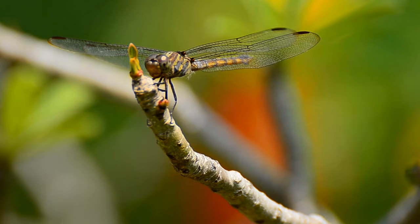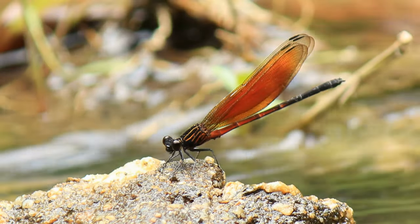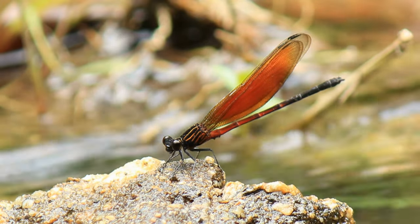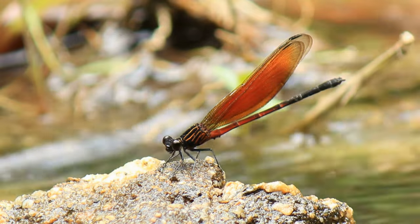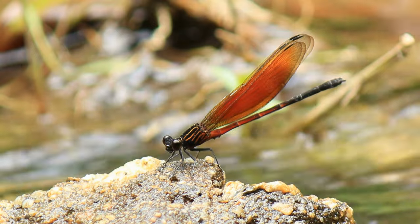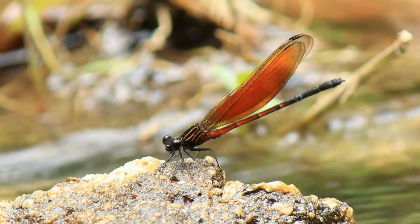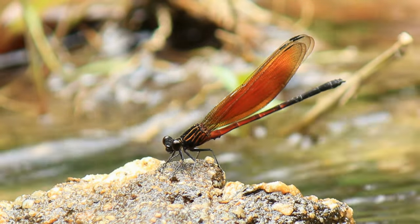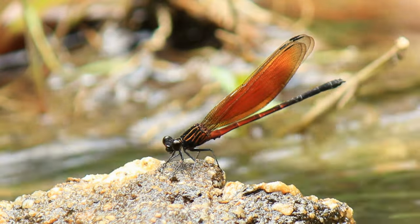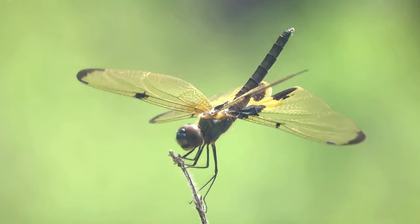Dragonflies undergo incomplete metamorphosis, with their life cycle consisting of two stages: egg, nymph, and adult. The nymph stage is spent in an aquatic environment, where dragonfly larvae are formidable predators in freshwater habitats. When the nymph is ready to transform into an adult, it climbs out of the water onto a plant or other substrate. The adult dragonfly emerges from the nymphal exoskeleton, and its wings expand and harden.